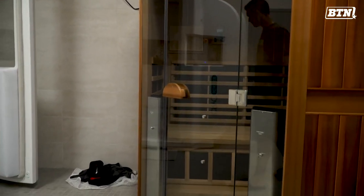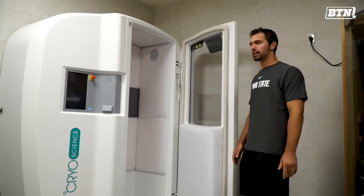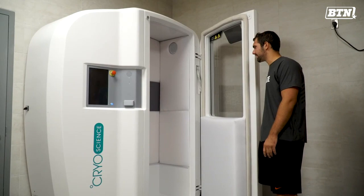I got to try out our new cryo chamber. There are different levels — it's pretty cool. Liam and I are going to try a little bit of an advanced level today.